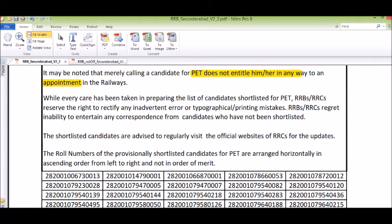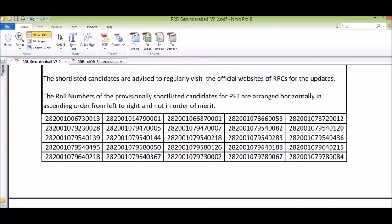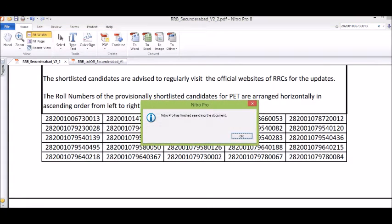If you have a roll number, you will type it into the file. For example, type a roll number such as 282001006730013, then press Enter to search.